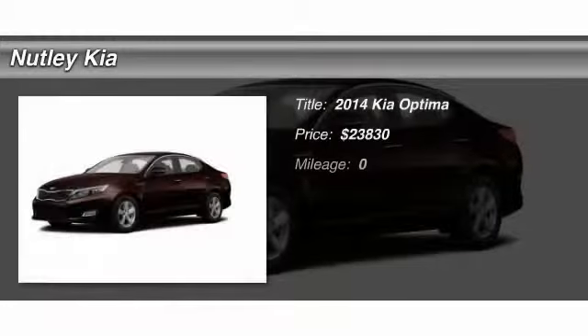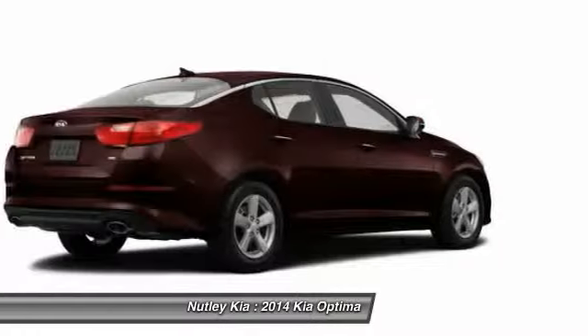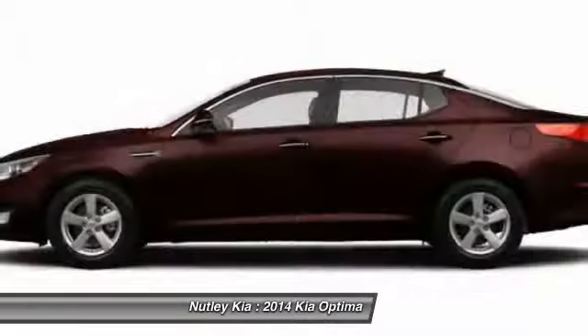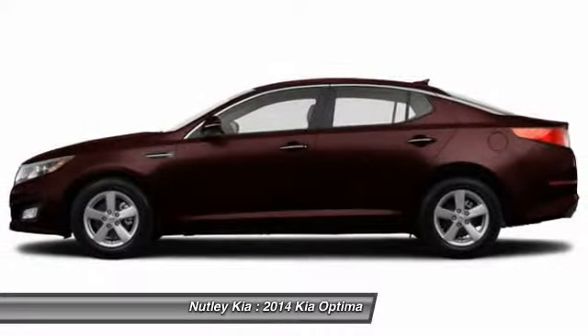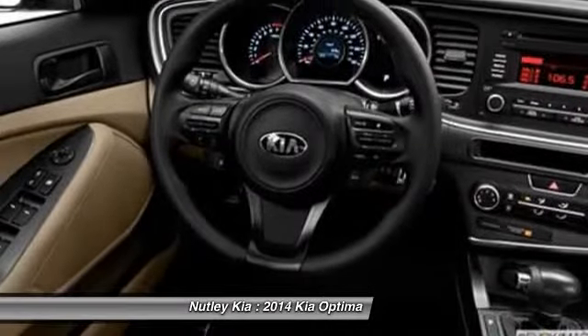The 2014 Kia Optima. The all-new Kia Optima offers a new level of style and performance features from Kia. The Optima also features engine management systems like direct injection and turbocharging, which enhance performance without sacrificing fuel efficiency.